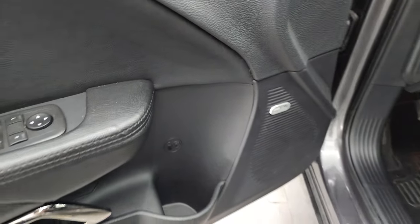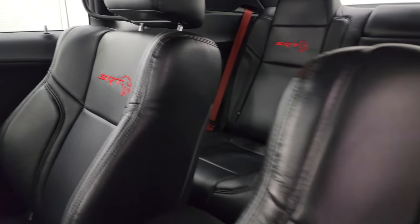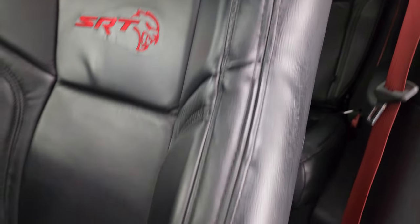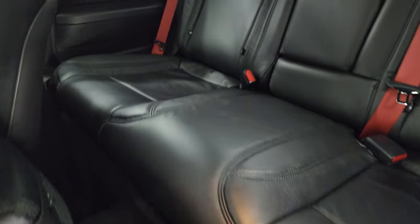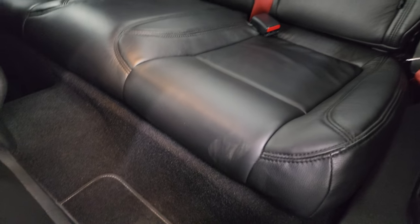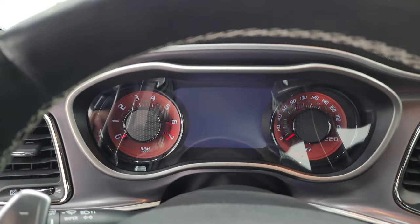Inside you get the Alpine premium sound system and they also did a Katzkin leather interior. Katzkin is the official aftermarket leather of Mopar and Chrysler. You get the SRT stitched backrest — no rips or tears on those seats, they're in really nice shape. You get the power driver seat with lumbar, SRT floor mats, bright pedals, auto headlamps, and tilt telescopic steering wheel. The back seats are trimmed out the same way, with those red seat belts.